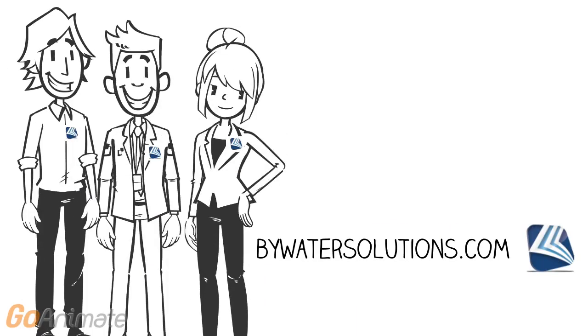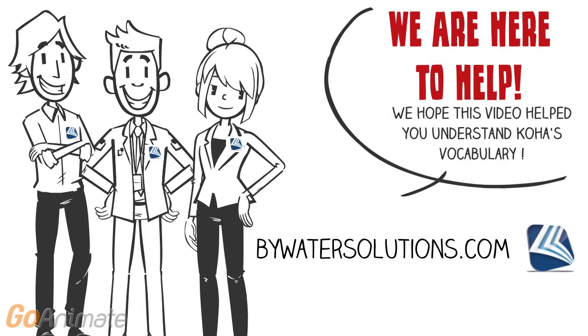We hope this video helped you understand item types, shelving locations, and collection codes just a little bit better as you move into a new ILS system, Koha. Once again, remember that we are always here to help you at BuyWaterSolutions.com.